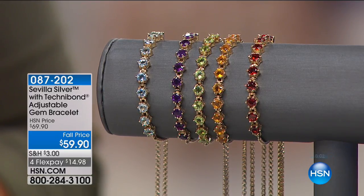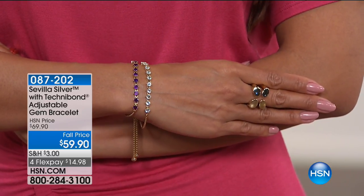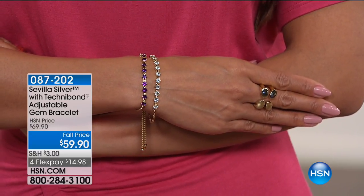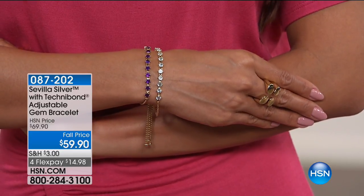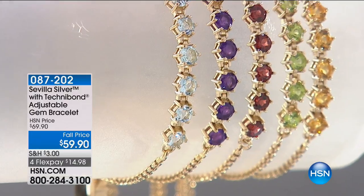I love colored gemstones — they get me every time. Look at the size of these gemstones — 3.2 carats of Brazilian blue topaz. If you went to your local jewelry store and wanted a custom bracelet made with a slider, easy on and off, all solid gold and sterling silver with that huge carat weight, I bet you anything it wouldn't be $59.90. We're super excited to do this price — it's exclusive to us here at HSN.